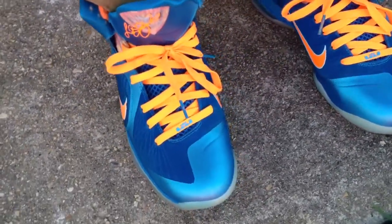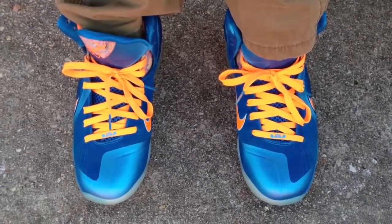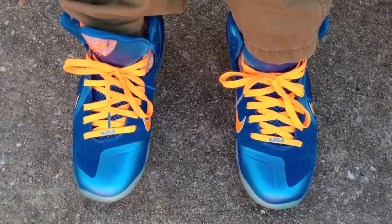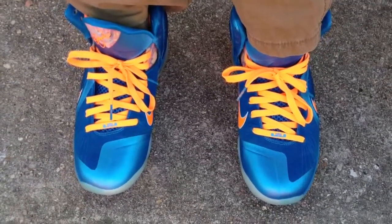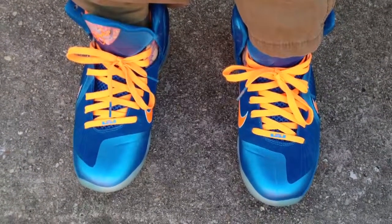I may even do another LeBron 9 collection video. Y'all go ahead and leave me a comment — let me know if you want to see a collection video of all the 9s I have now. Subscribe to my channel if you're not, thumbs up this video, leave me a comment. Peace.